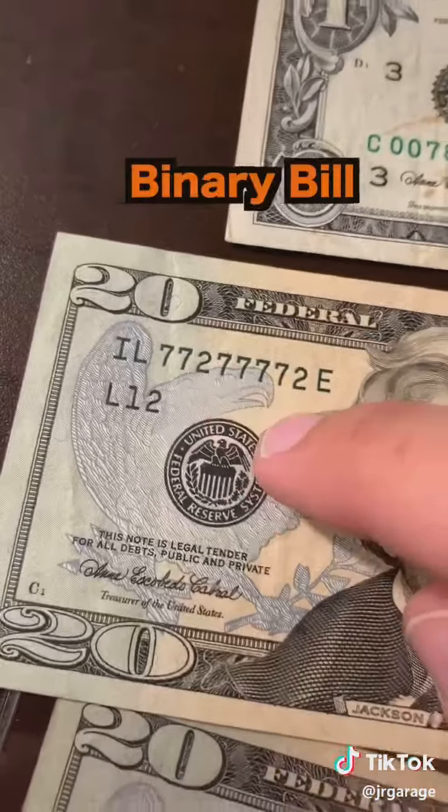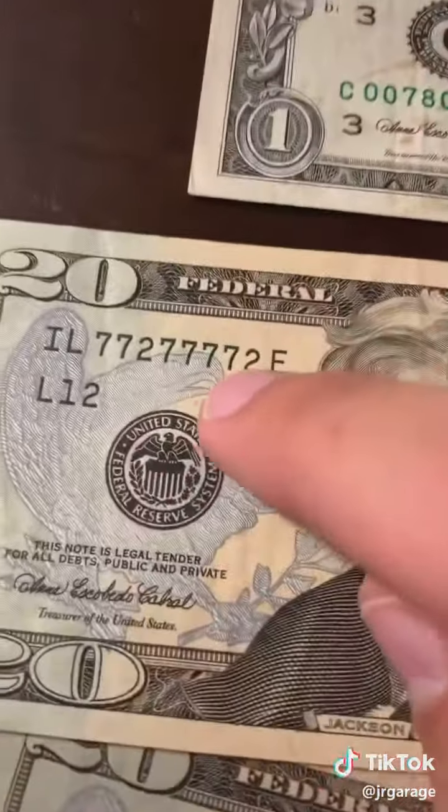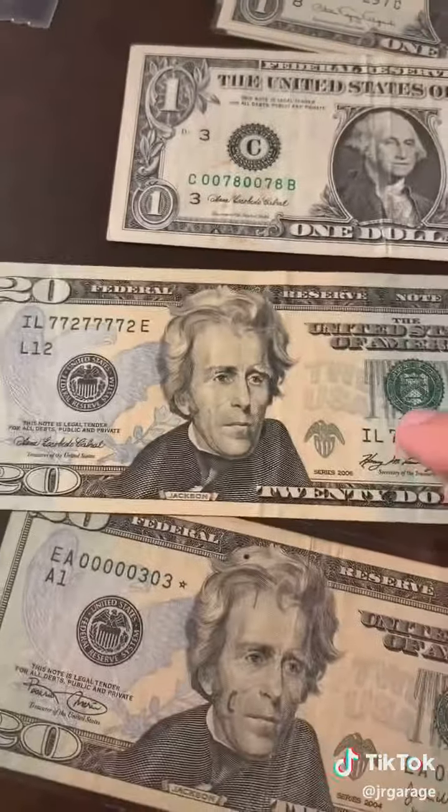Next up, we have the binary note. These are when serial numbers are made up of only two numbers — in this case, seven and two. This one's worth about 50 bucks.